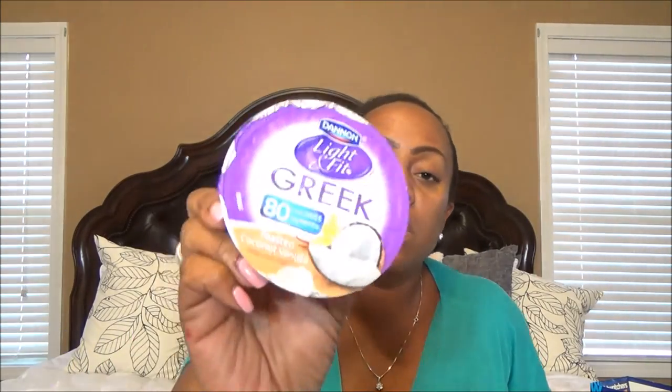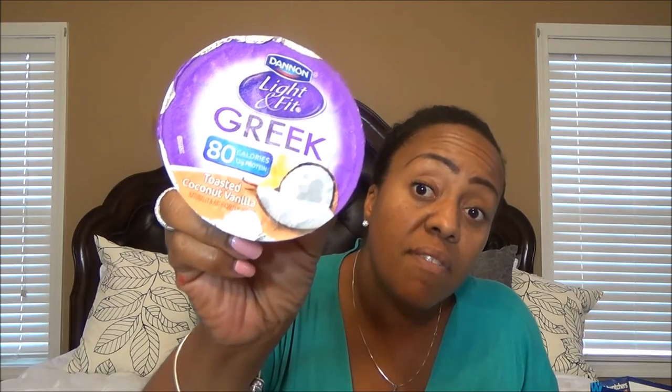My favorite of all of them is the toasted coconut vanilla. Love, love this one. It is so good. All of them that they have in this brand, as far as I've seen, are 2 Smart Points each. I get these every single time I go to the store — 2 Smart Points for a nice size, 5.3 ounce tub.